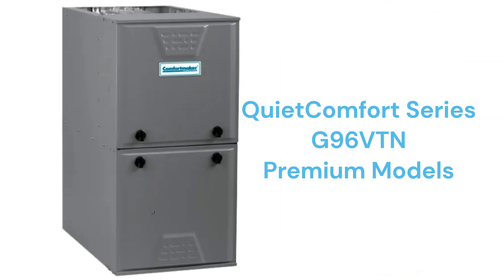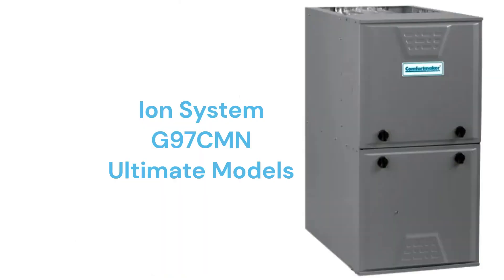The G96 VTN models are premium two-stage furnaces with a 96% AFUE efficiency and variable speed blower and inducer motors, while the G96 CTN models include all of those features plus communicating ability.